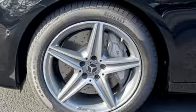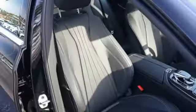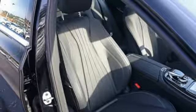Streaming audio, Wi-Fi hotspot, dual-zone climate control, auto-dimming rearview mirror, wireless phone connectivity.